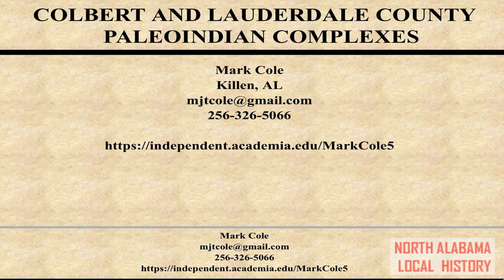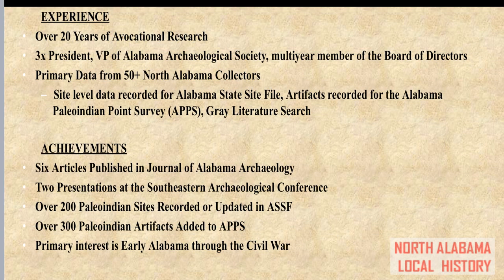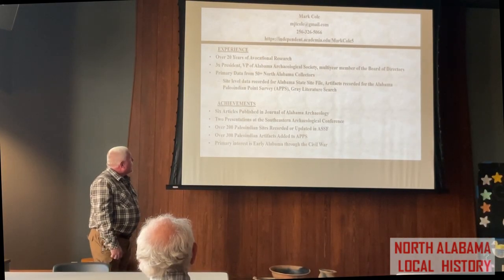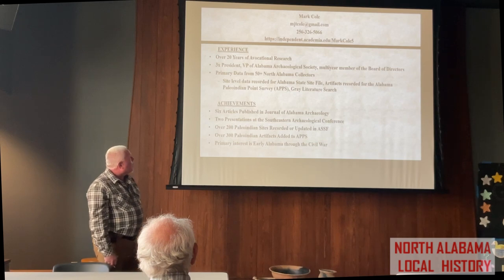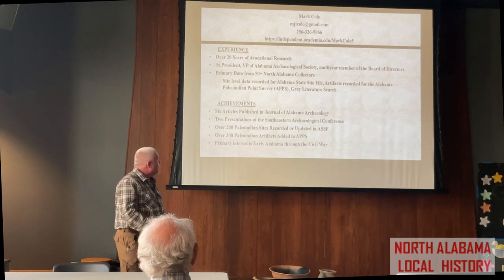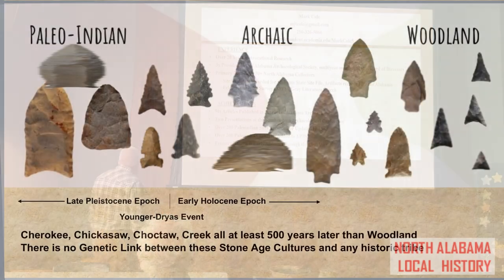Hey everyone, I'm Mark Cole. If you haven't heard of me, I'm best known for research I've done on Paleo-Indians here in Alabama specifically. I have a lot of people — professional archaeologists and researchers — contact me to share data on Paleo-Indian sites here in Alabama. I've interviewed several hundred collectors, taken inventories of artifacts, and recorded sites with a particular interest in Paleo-Indian. I've published several articles in the Journal of Alabama Archaeology and had presentations at the Southeastern Archaeological Conference.